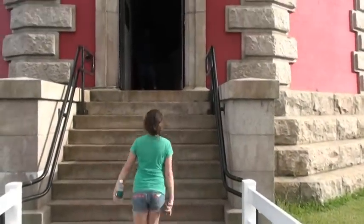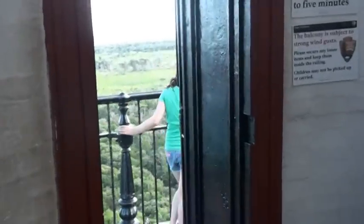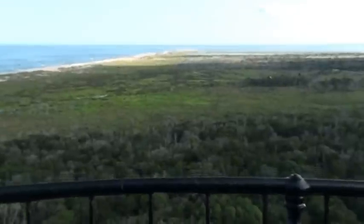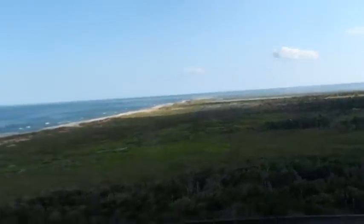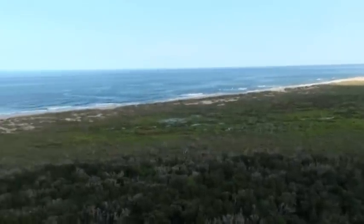The Cape Hatteras Lighthouse is the tallest on all American shorelines — 257 steps. Here I come! I made it to the top. The view is breathtaking, totally worth it.